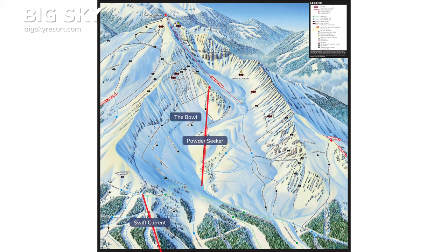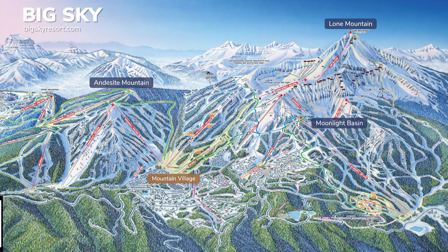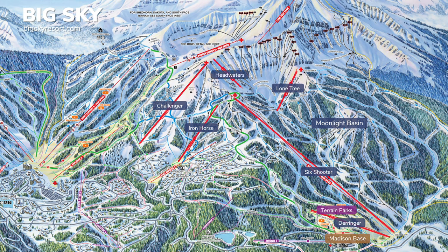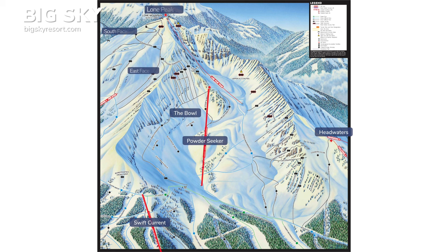Next is Moonlight Basin on the north side of Lone Peak. Take Challenger or Iron Horse to Lone Tree and ride the long intermediate runs to Madison base area. At the top is the extreme Headwaters hike-to terrain — drop back into Moonlight or drop the other side into the bowl.